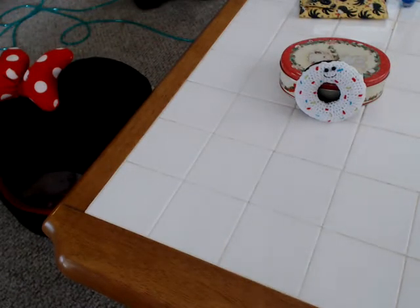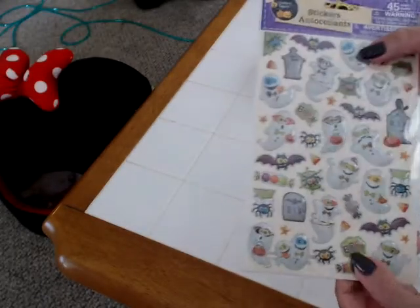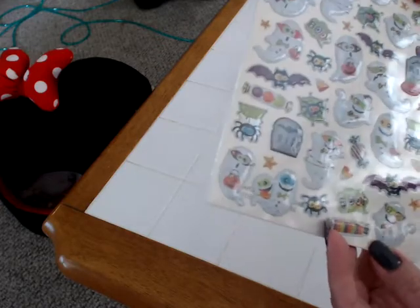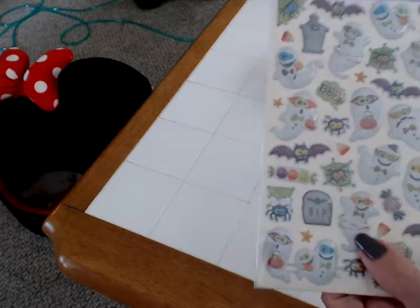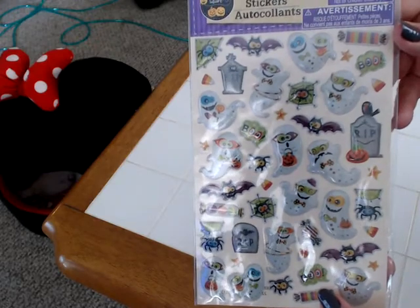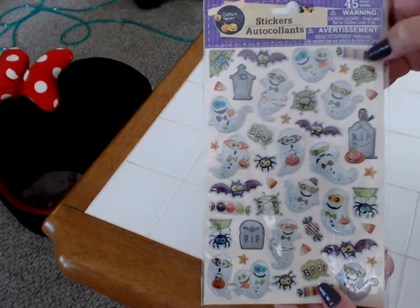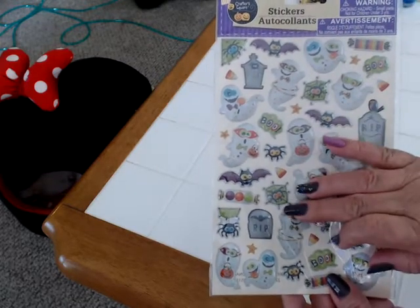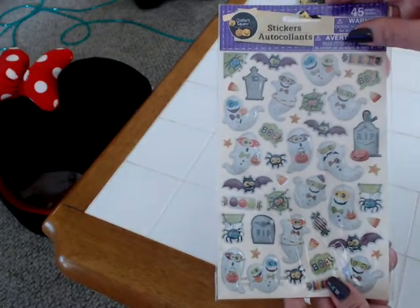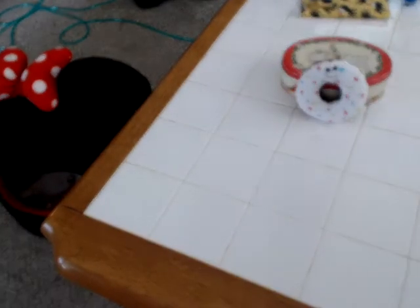I also found the ghost stickers — these are a little bit puffy. They're so cute. I absolutely love the pieces of candy, all the different little ghosts with glasses, Rest in Peace, the bats, spiders, and the candy is probably my favorite on here. There are 45 of these, so these will be great for pocket letters.